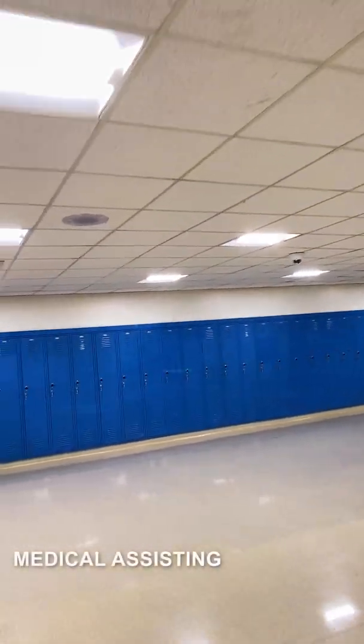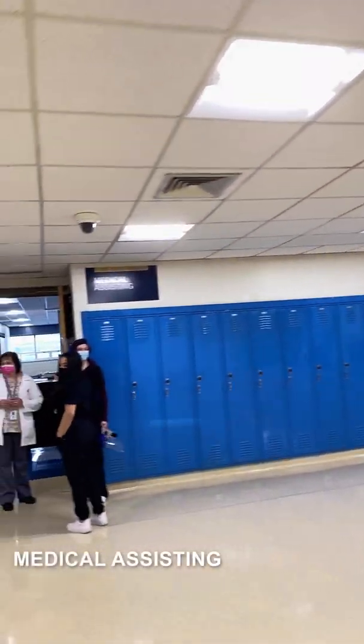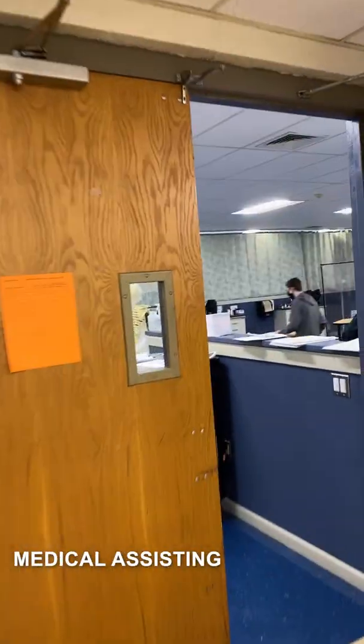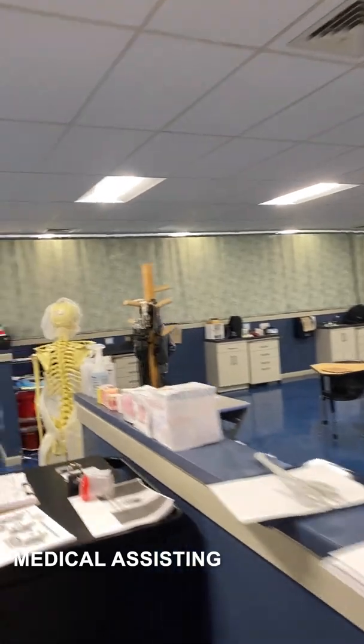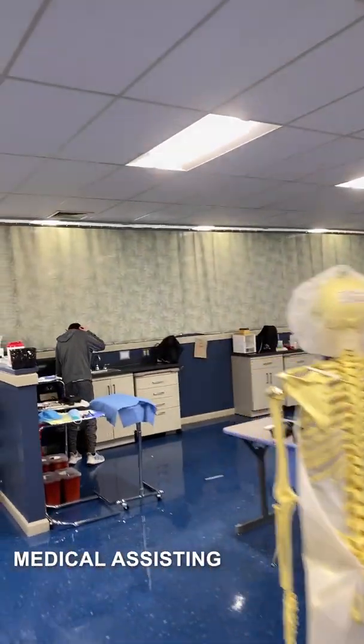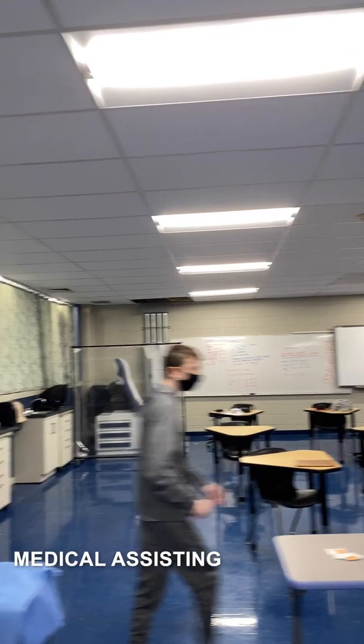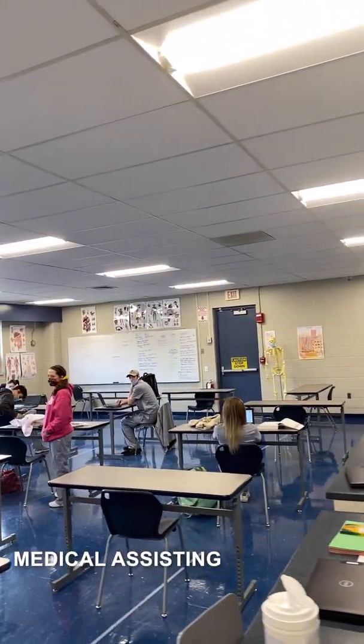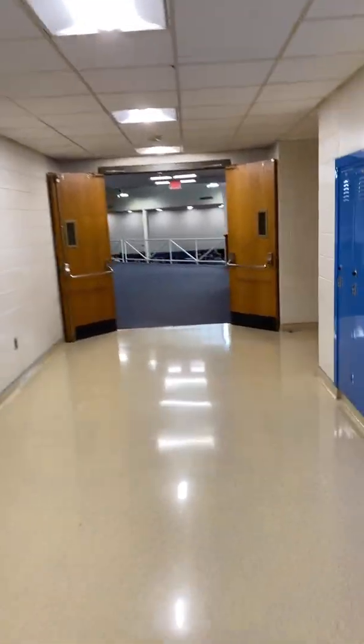The last two programs on the second floor include medical assisting. We're going to go in and check it out. This is broken into two rooms. The students gain many certifications in the medical field. They learn how to greet patients when they come into the office, how to take vitals, and they will be trained and certified in phlebotomy.